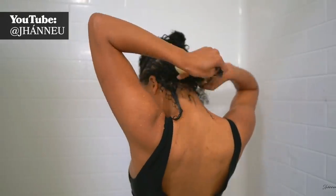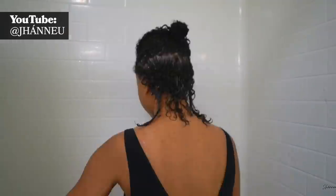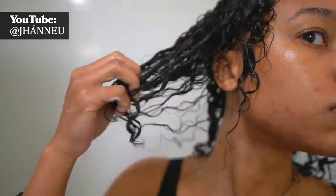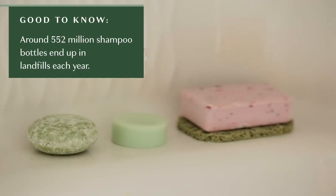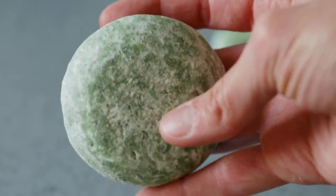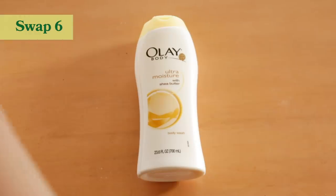It's important to talk about products that everyone can use, because for a while there weren't shampoo and conditioner bars for people with curly or textured hair. So it's important that when we're creating these products, we provide options for everyone. And it also just looks so much better aesthetically — two cute bars in your shower versus all those plastic bottles. It looks better, it's better for the planet, and it makes life so much easier when traveling because you don't have to worry about liquids.